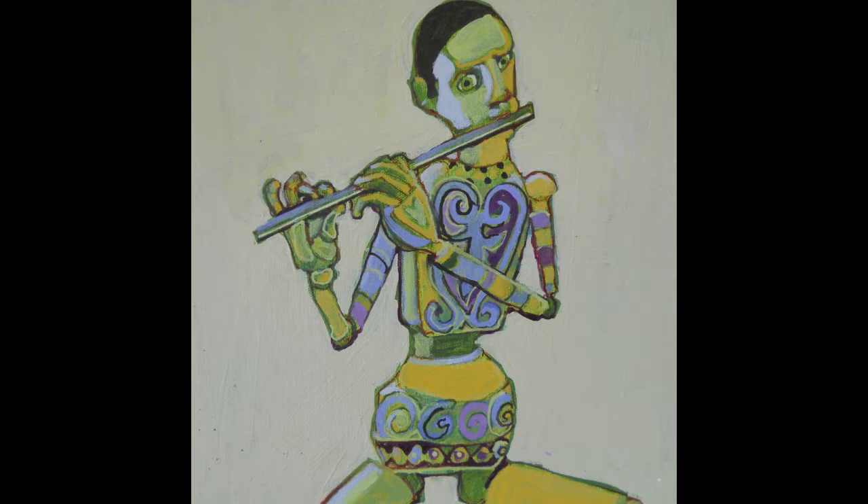He's doing things a mannequin couldn't really do — he's a lot more articulated than a mannequin would be, yet he's painted like a mannequin. And this was a progression from the first still life with a mannequin to just the mannequin by itself.